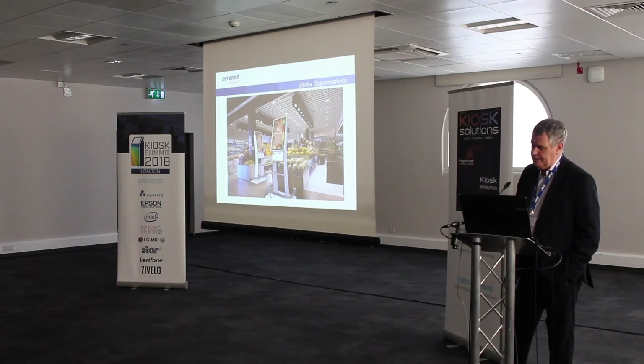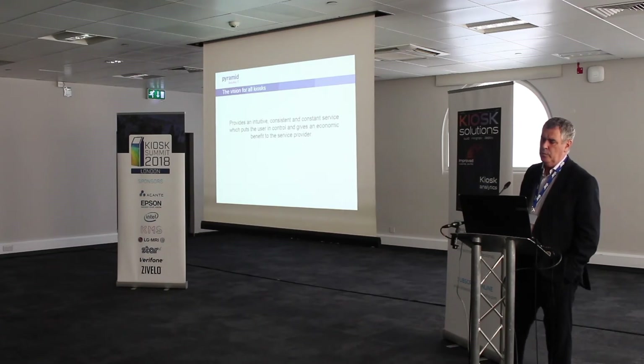Without being too grand about this, what I try to do is put down what we see as being the role of kiosks and why they should be useful for people. In my terms it's about an intuitive, consistent, constant service which puts the user in control and gives an economic benefit to the service provider. I think there are two distinct elements to why kiosks are provided: one is for the benefit of the end user — the person who's actually going to stand in front of the kiosk and press the touch screen — and the second is the company, the retailer, the hospitality unit who's actually providing the kiosk.